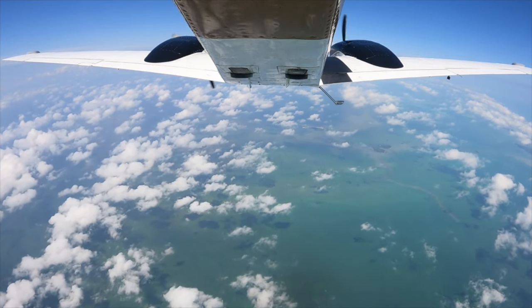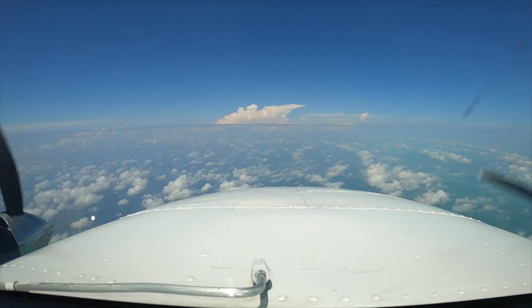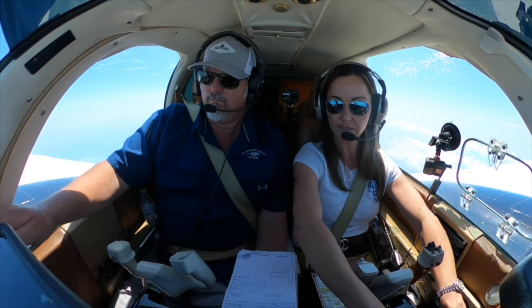Number 458 Echo Alpha, traffic 12 o'clock, 10 miles northbound, 25 and 6,000. Number 187-9-Lima, maintain 4,000. The center, maintain 4,000, November 187 — and we'll start our descent.